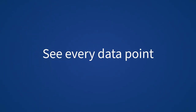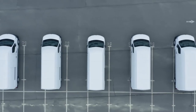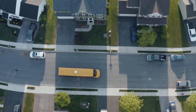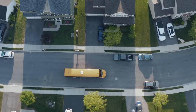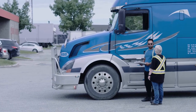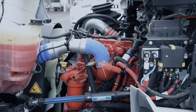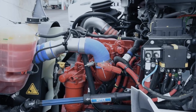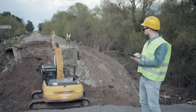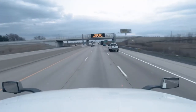You rely on in-depth insights. Because you need to know how your fleet operates in real time. Every stop, start, turn, break, idle and activity. Every coaching opportunity. Every hour logged. Every drop of fuel consumed. Every engine calibration conducted. So you can make fast informed decisions. Comply with complex regulations. And even protect against nuclear verdicts.